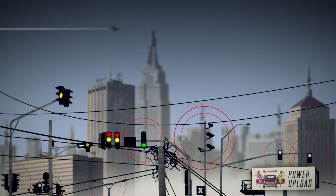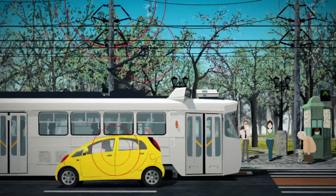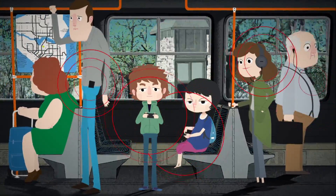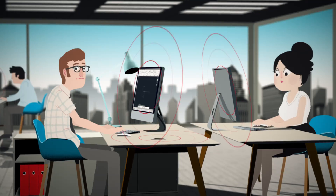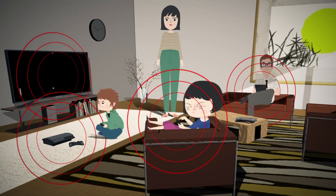EMF surrounds us — it's on the street, in public transport, in the car, and in mobile phones. Everyday use of mobile phones and other electronic devices that emit electromagnetic radiation can also produce adverse effects, even at our workplace, especially for those of us who work with computers.